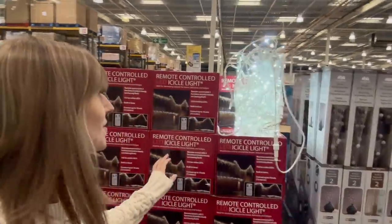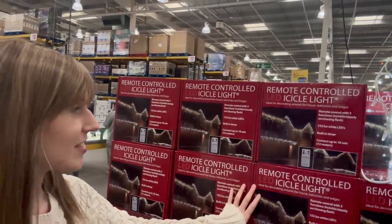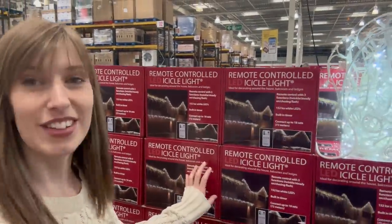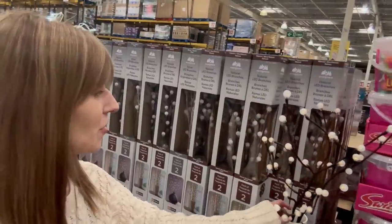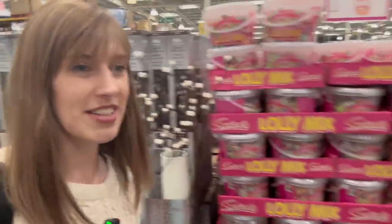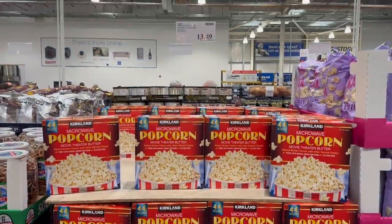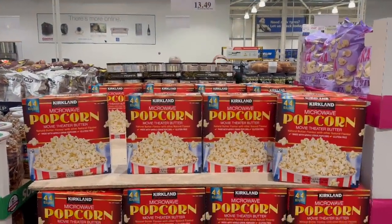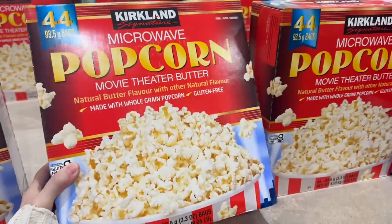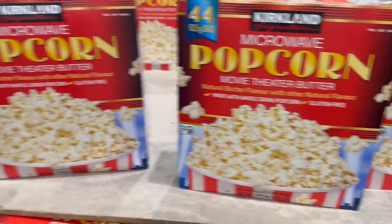We're in Costco, starting off with some Christmas lights. These are remote controlled LED icicle lights at just under £47 including VAT. Natural LED branches are £12. Moving on to food - microwave popcorn, 44 bags for £13.49. Good for Christmas time and all those Christmas movies you're going to watch.